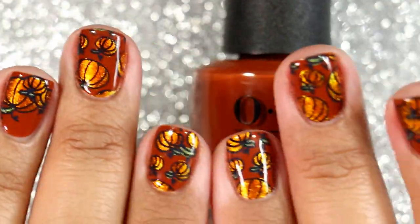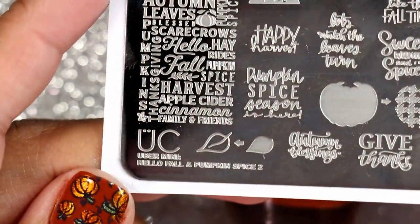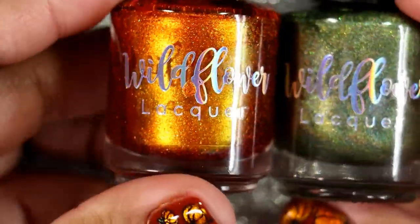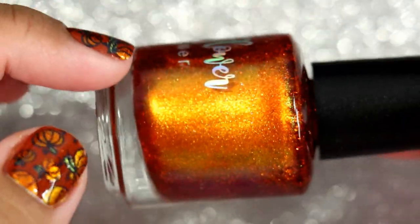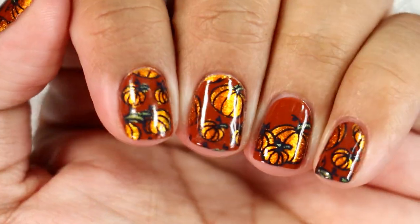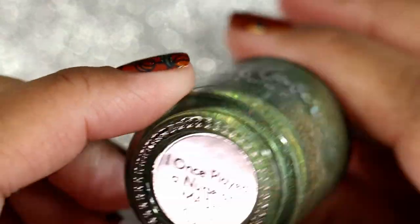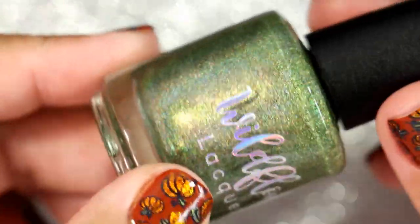I added some reverse stamping and I love the way it came out. I used a plate from Uber Chic — the Hello Fall and Pumpkin Spice number two. For the reverse stamping I used two polishes from Wildflower Lacquer: 'Tweet Hearts,' which I've used twice for reverse stamping already and gives the prettiest orange glow for pumpkins, and 'I Once Played a Nurse on MASH' from Up a Creek Volume Five.